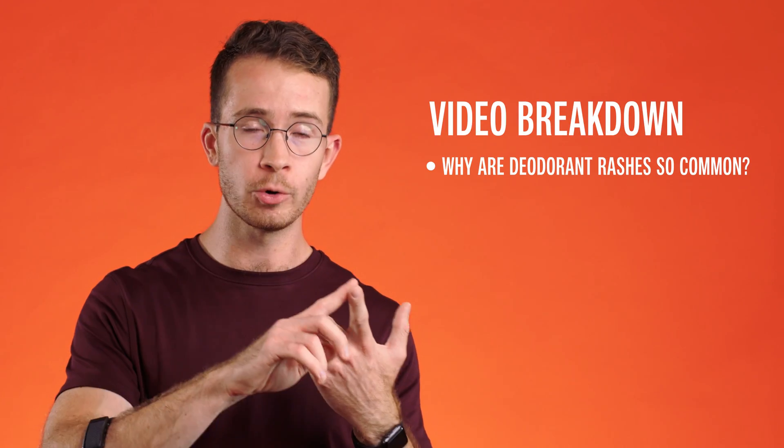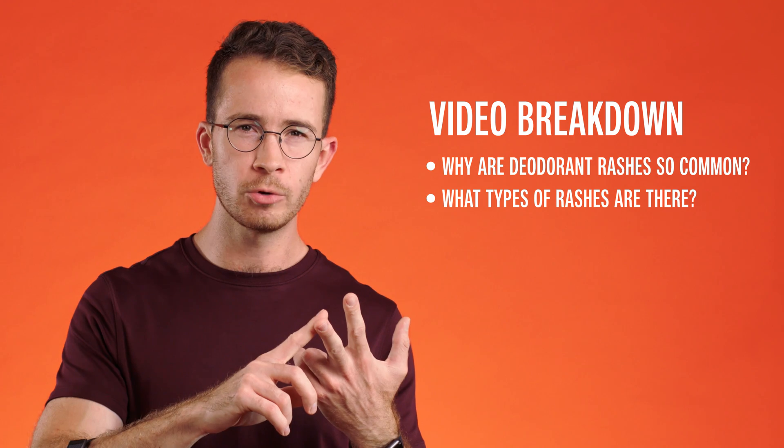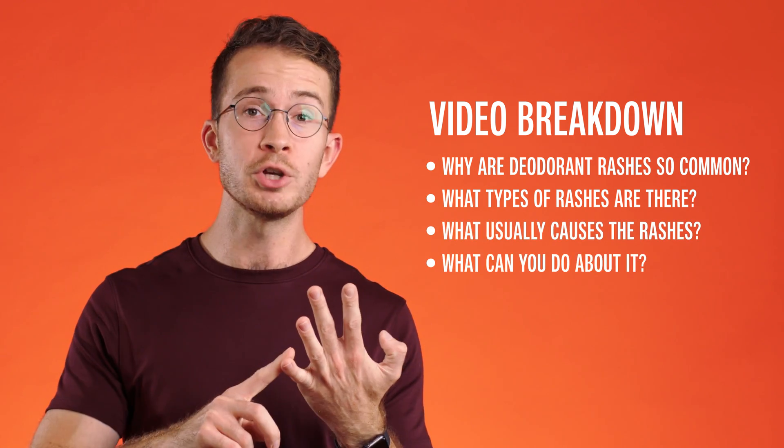In this video, we're going to cover why deodorant rashes are so common, what types of deodorant rashes there are, what most often causes these, and what you can do about it.